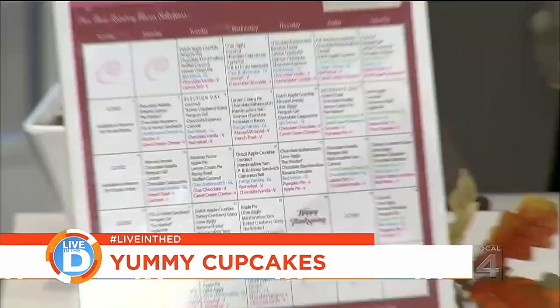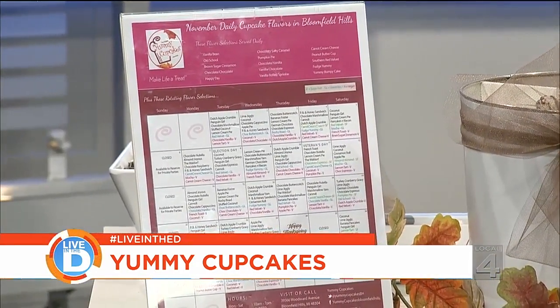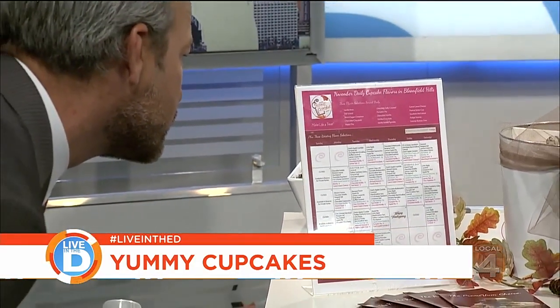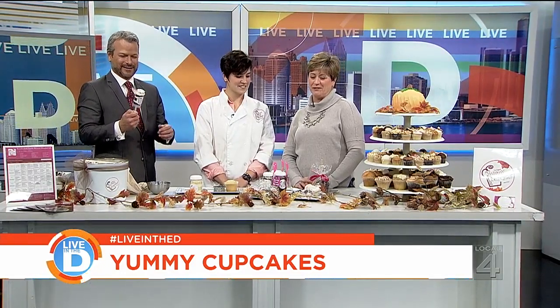That's our November calendar. Every day we offer 15 flavors that stay the same through the month of November, and then by day we have an additional six flavors. We also offer gluten-free and vegan every day, and sugar-free on Fridays and Saturdays. Do you actually have turkey cranberry on election day? We do.